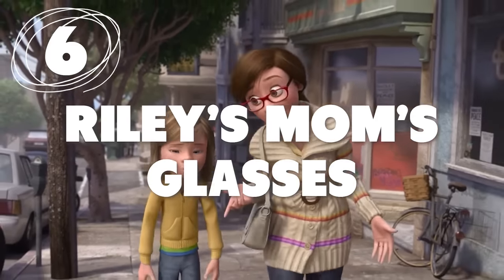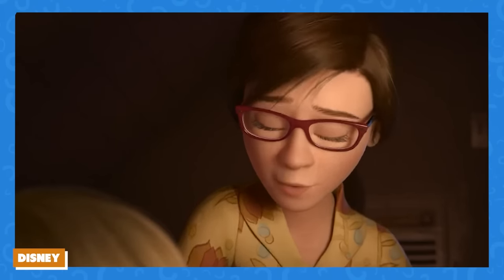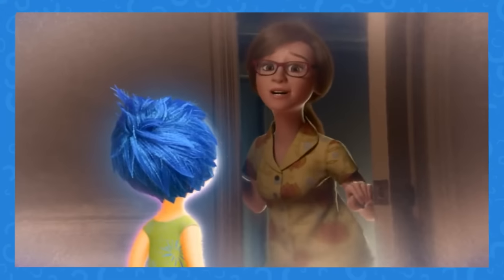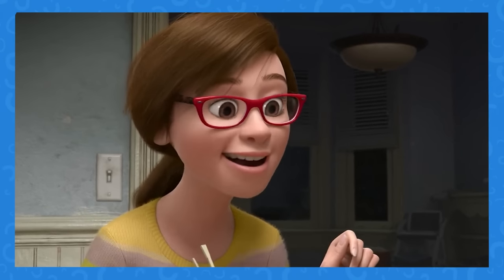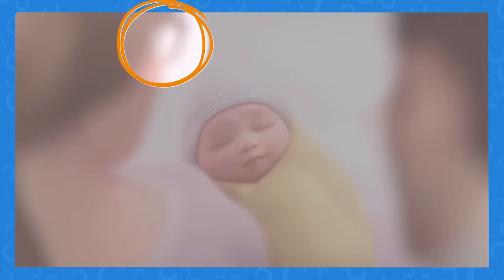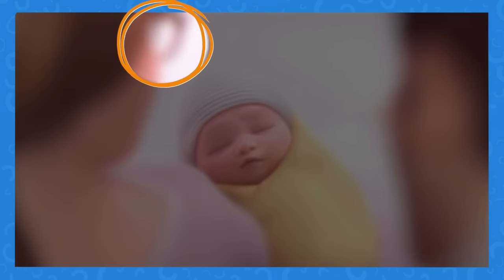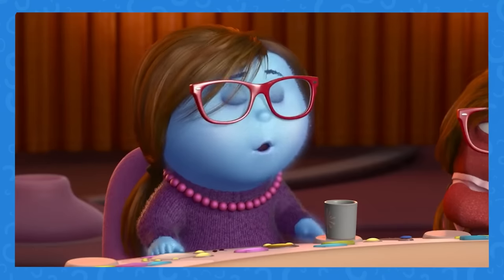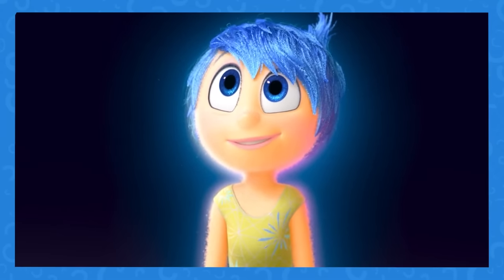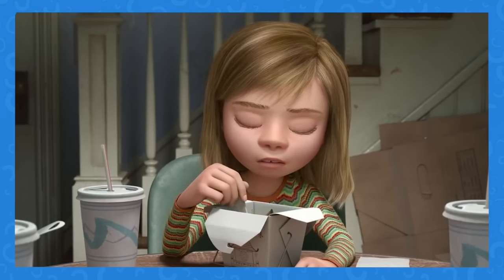Number 6: Riley's mom's glasses in Inside Out do a bit of a disappearing act. You'll notice that Riley's mom wears glasses throughout the movie. In the scene from when Riley is a baby, from the back we can see she's wearing her glasses as usual. Yet when the point of view switches and we see her through baby Riley's eyes — no glasses. Is this a statement about how Riley sees her mom, or is this an error? You tell us.